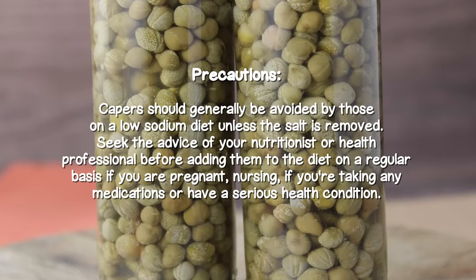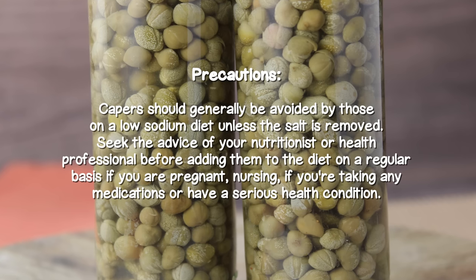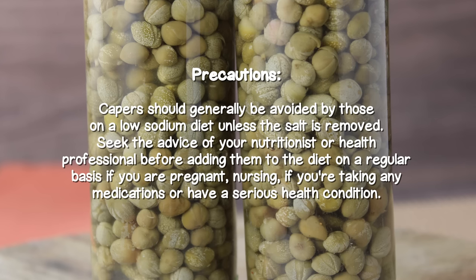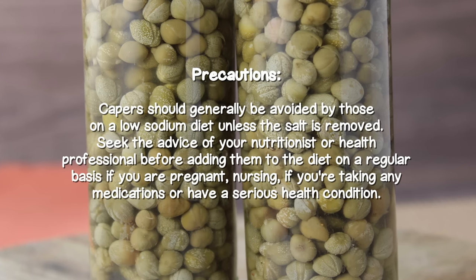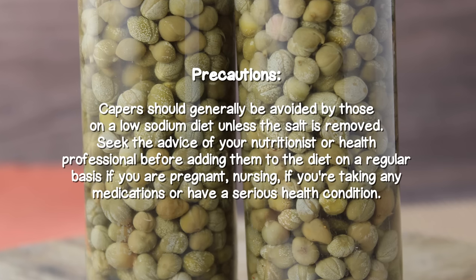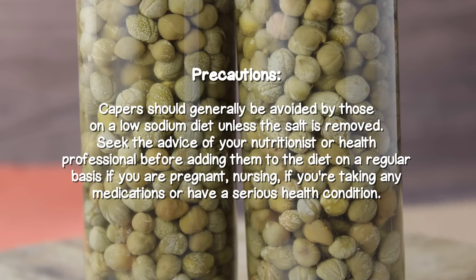Precautions: capers should generally be avoided by those on a low-sodium diet unless the salt is removed. Seek the advice of your nutritionist or health professional before adding them to your diet on a regular basis if you are pregnant, nursing, taking any medications, or have a serious health condition.